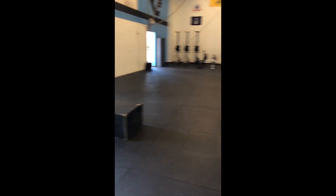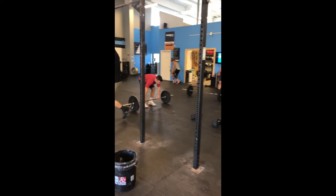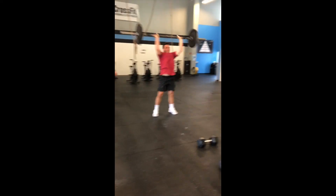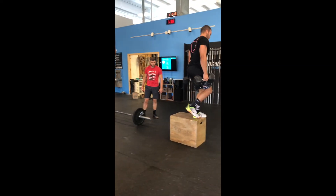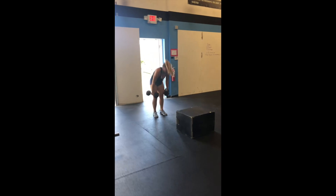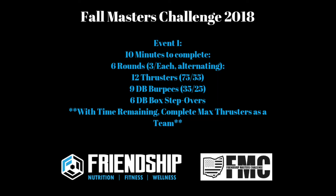Once both partners have gone through three rounds, we move to the max thrusters phase. Looking over here, the guys have made it to that point — now they can tag in and tag off, anyone can work at any time, doing as many thrusters as possible in the remaining time of the 10-minute window. That is event number one.